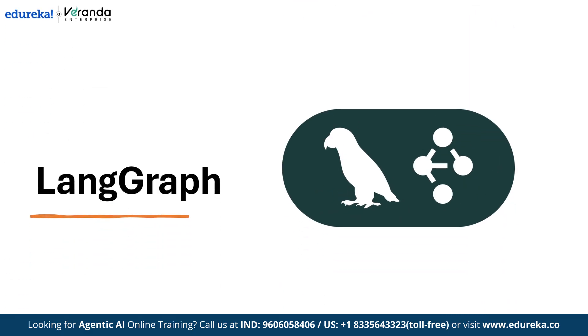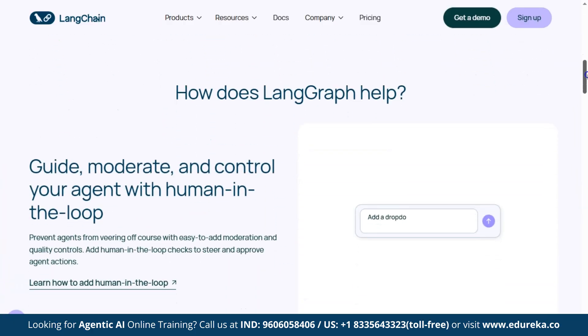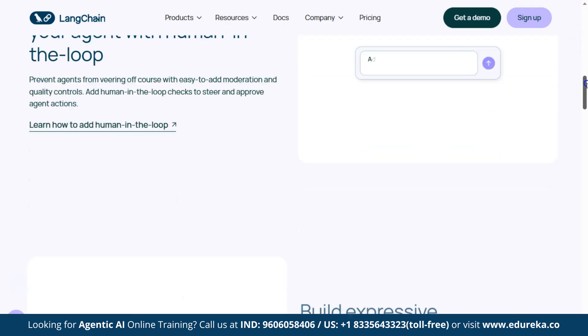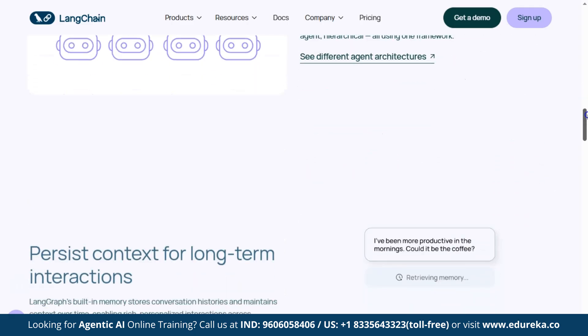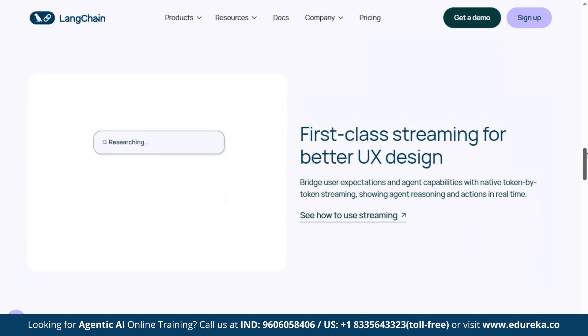Next we have LangGraph, which is powerful for designing complex workflows where multiple agents interact. Keep your agents on track with human-in-the-loop checks and easy moderation — you can guide, approve, and control what your agents do. LangGraph makes it simple to build customizable workflows, whether it's a single agent, multiple agents, or a hierarchical setup. It also remembers conversations for richer long-term interaction, and with real-time streaming, users can see what the agent is thinking and doing, making the experience smooth and interactive.